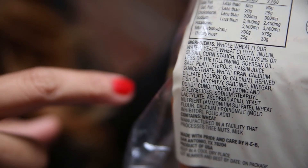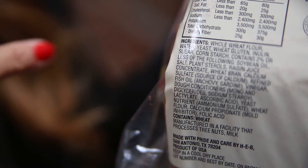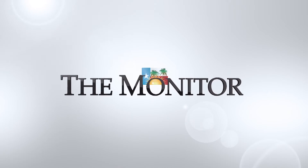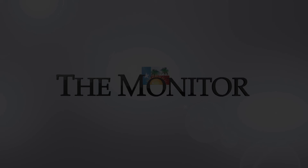The next section to pay attention to is the ingredients. For example, if you're choosing whole wheat bread or whole grain bread, you want the first ingredient to be that.